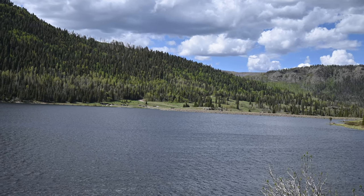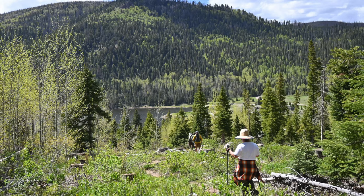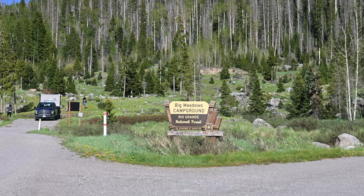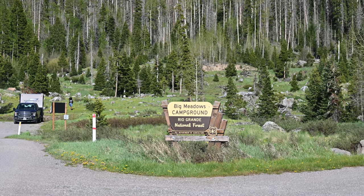After our stay in Sugarite Canyon, New Mexico, we headed north to Rio Grande National Forest in Colorado and stayed at Big Meadows Reservoir Campground.